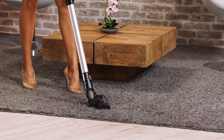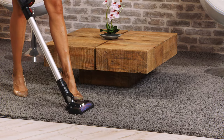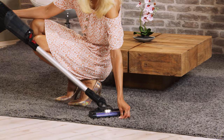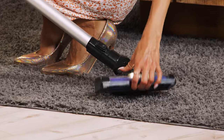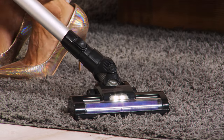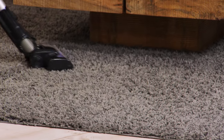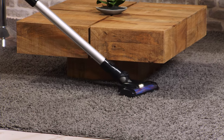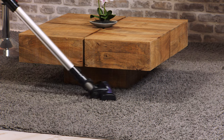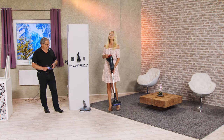Wenn ich jetzt hier auf der Seite drücke, dann habe ich den Power-Modus. Sie haben zwei verschiedene Modi: einmal den Eco-Modus und einmal den Power-Modus. Und man sieht jetzt, wie diese Fasern aufgestellt worden sind. Das sieht aus wie neu. Das ist ein ganz zuverlässiger, toller Staubsauger. Mit Licht, wie Sie es auch hier sehen, damit ich zum Beispiel auch unterm Bett, unterm Sofa, unter einem Tisch saugen kann und sehe, wo die Schmutzkrümelchen sind. Aber wir wären ja nicht bei Pearl TV, wenn der nicht noch viel, viel mehr könnte.